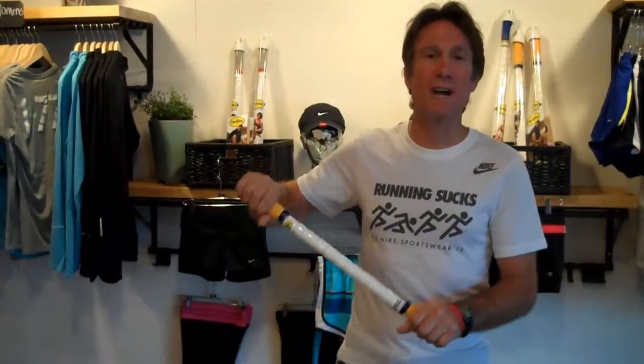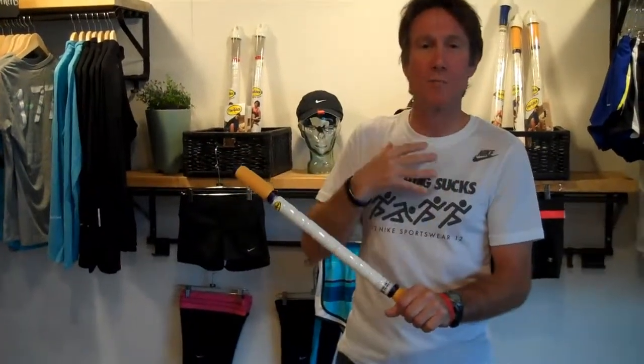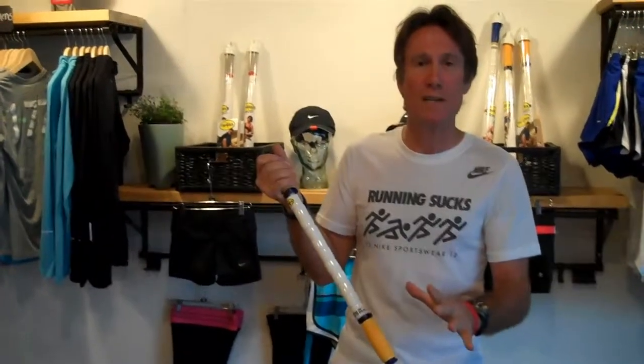There are a couple of products on the market, and one of them is the stick. The principle behind the stick is that you're able to roll out tightness in your muscles and different parts of your body — very effective in providing injury prevention.